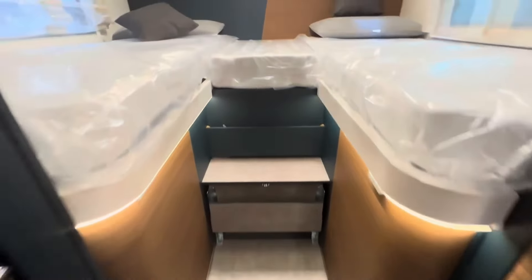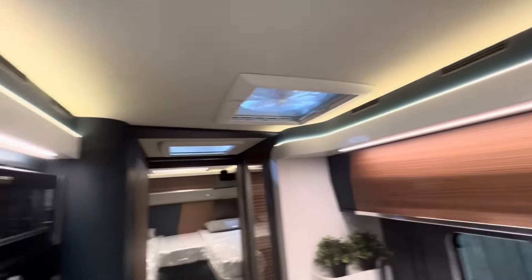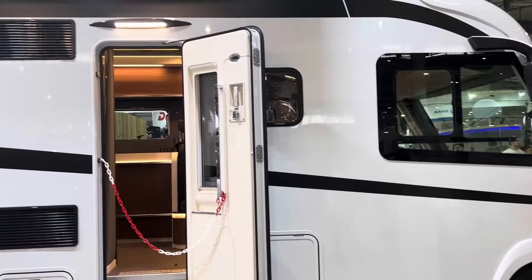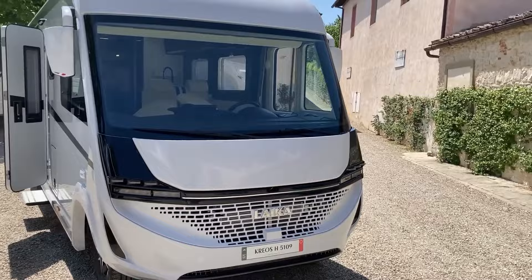The Creos H5109 typically includes sleeping accommodations for up to four people. Additionally, the motorhome features a compact bathroom with shower facilities, providing added convenience for travelers on the go. With its sleek exterior design and attention to detail, this motorhome exudes elegance and sophistication, making it a standout choice for discerning travelers. It comes in at £157,000.